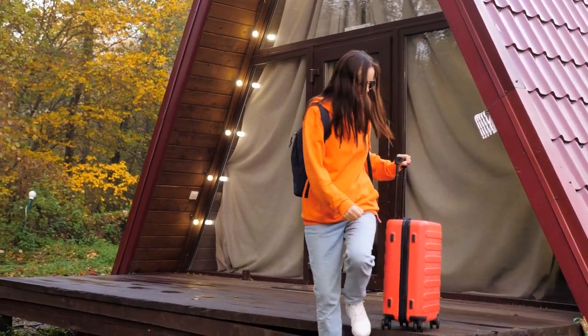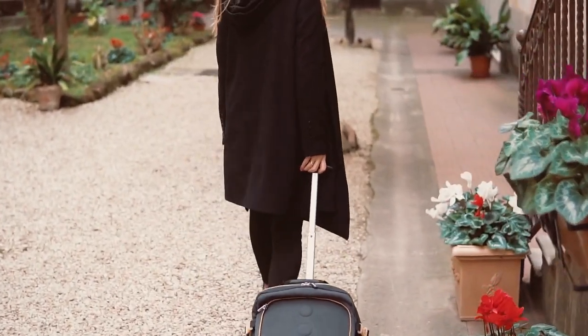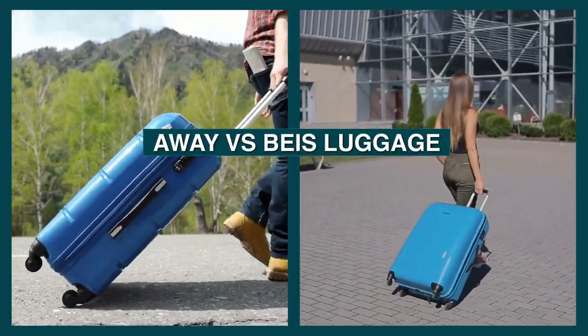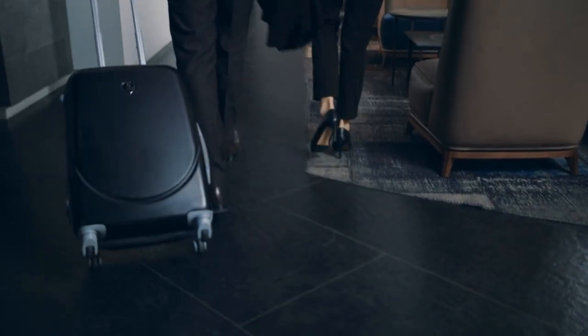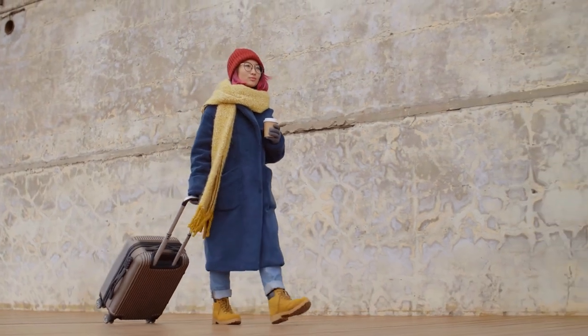Hello and welcome to our comparison between two popular luggage brands. Whether you're a frequent traveler or planning a long-awaited vacation, having the right luggage can make all the difference. The Away and Base luggage lines both promise durability, convenience, and style. In this video we'll take a closer look at the features and benefits of each brand to help you decide which is the best fit for your travel needs. So sit back, relax, and let's get started.